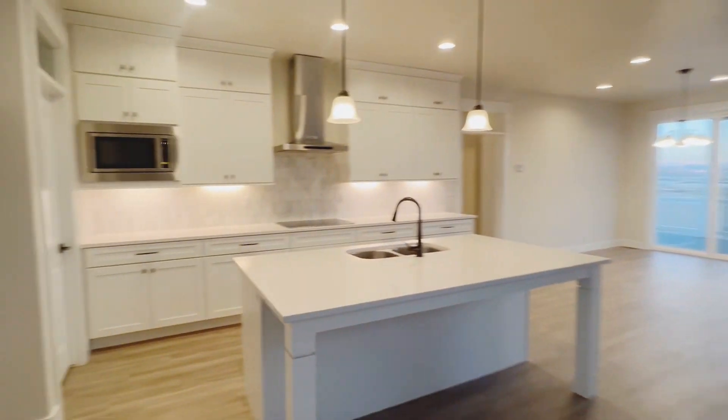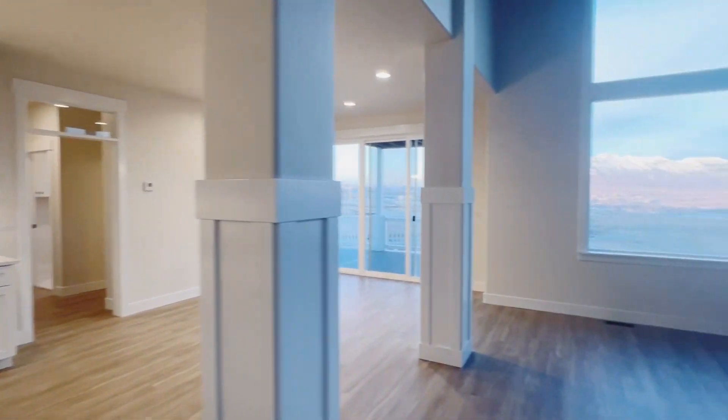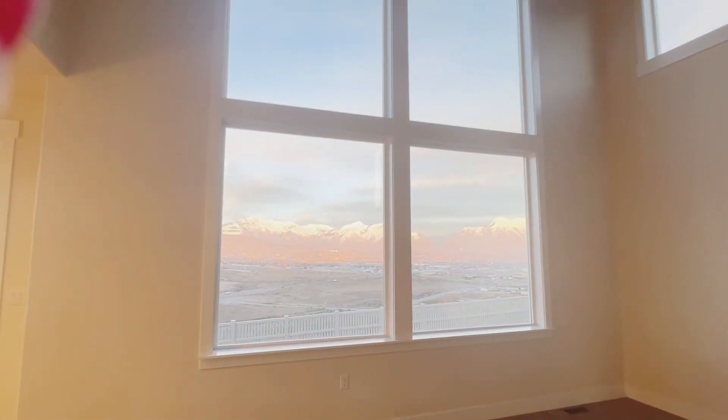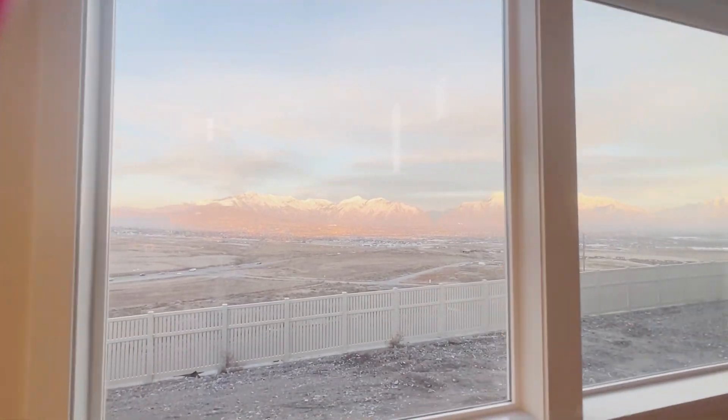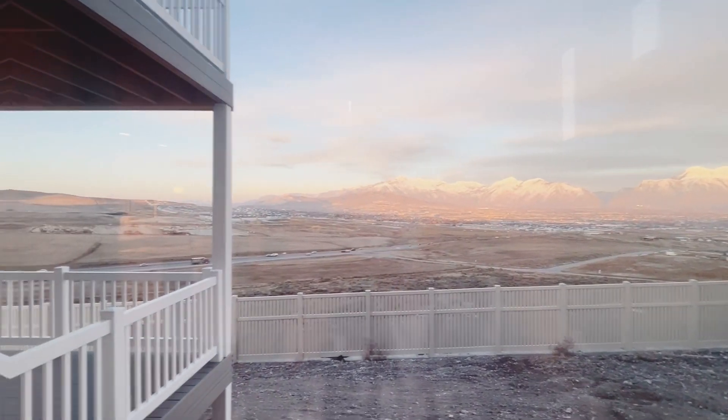Walking into the great room, the kitchen is enormous. You have so much cabinet space, double ovens, large kitchen island, and the living space is huge and open and perfect for entertaining. And take a look at this view. The views at the back of this house are stunning. You won't find anything else like it.